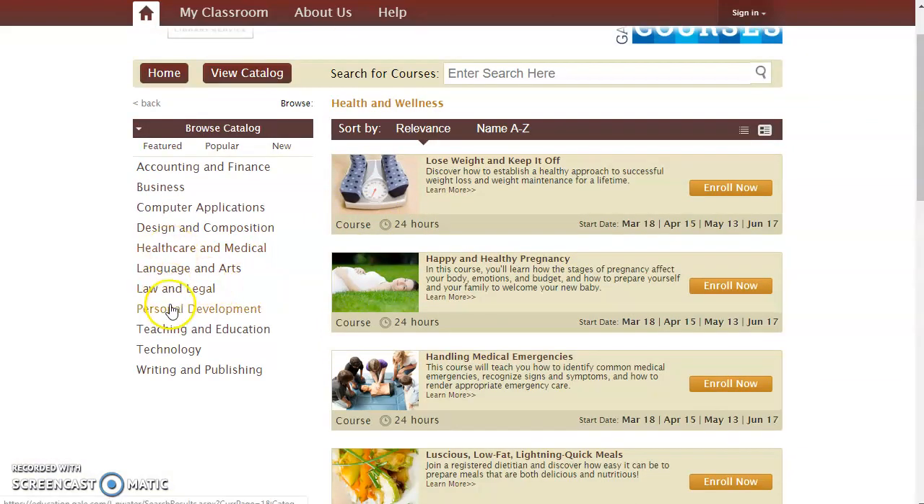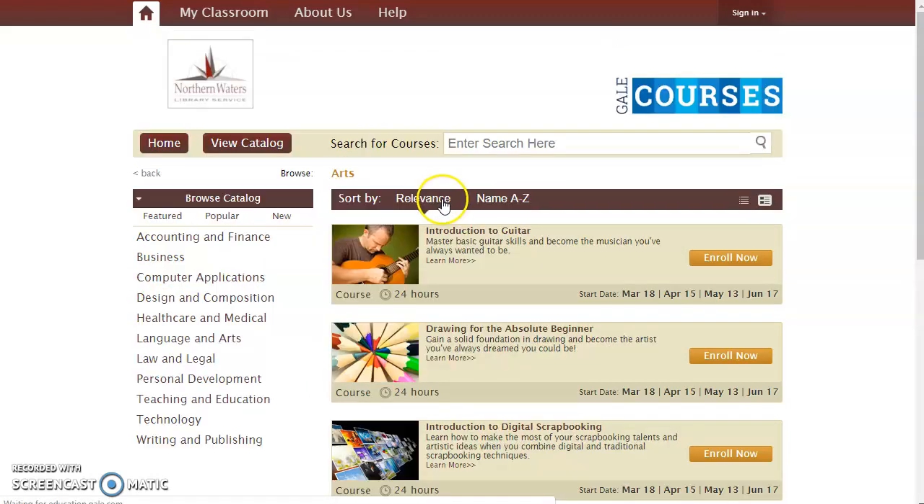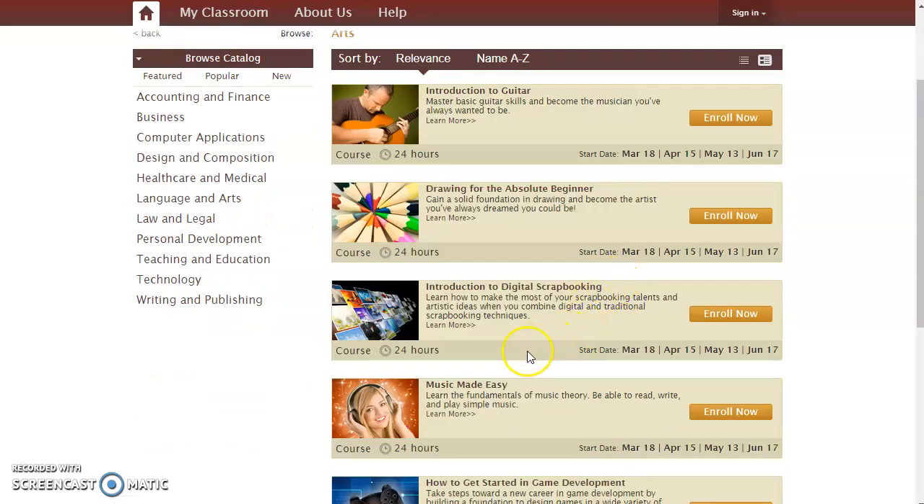I'm going to look under Personal Development, and I'm going to look under the Arts. One thing I've always wanted to learn is a little bit more about music theory. So let's say I want to register for that class.